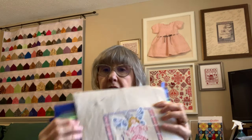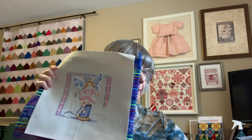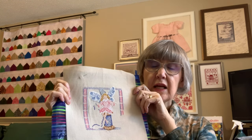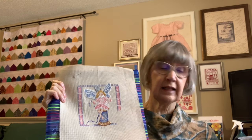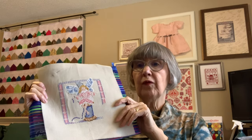My next WIP is Needlework Fairy — a start I did on my mother's birthday in memory of her. This is a Jim Shore Mill Hill kit and it's coming along just great. Hopefully I'll be able to use this in some future challenges.